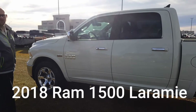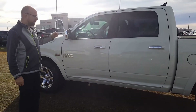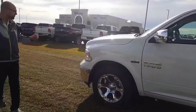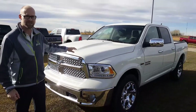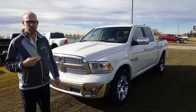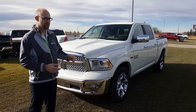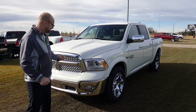Behind me I have a 2018 Laramie Crew Cab. It's got a 5.7 litre Hemi in it. Along the front here where the sun's really capturing it, you can see that this is a pearl white paint — one of two white color options we offer. This one's got a nice metallic flake in it too, which really stands out nicely in the light.